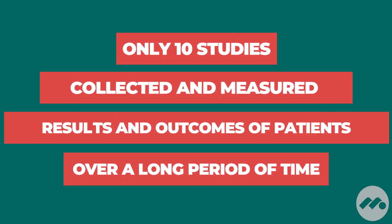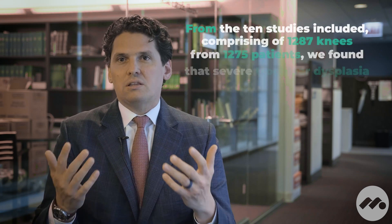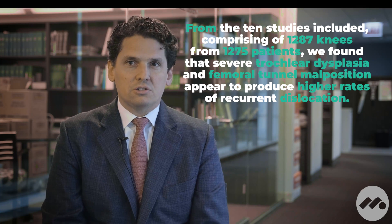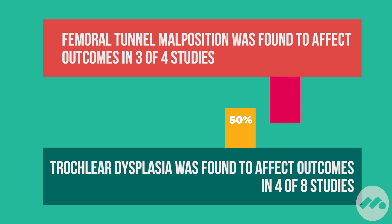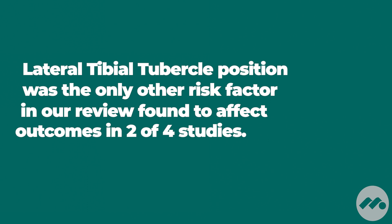There could be a situation where a certain set of authors say these five factors matter and another says a different set of five. But what's the overlap between those factors that seem to be the ones really common throughout all the reported literature? We've been able to show that there are certain anatomic factors that have to do with the bony alignment of the groove that the kneecap lines up in, or the trochlea, as well as where the tendon inserts on the shin bone, or something called the tibial tubercle. These are probably two of the most important factors that can predict the risk of failure of isolated ligament reconstruction surgery.